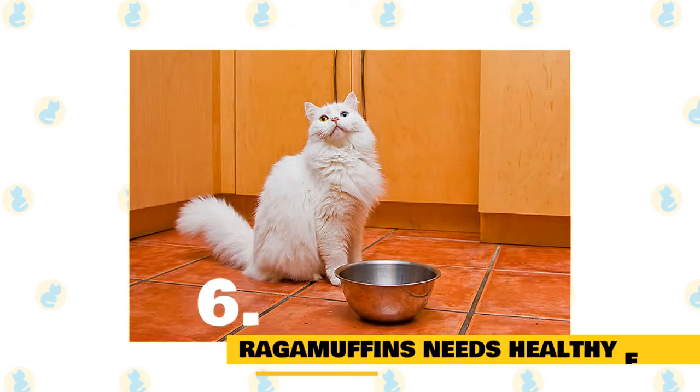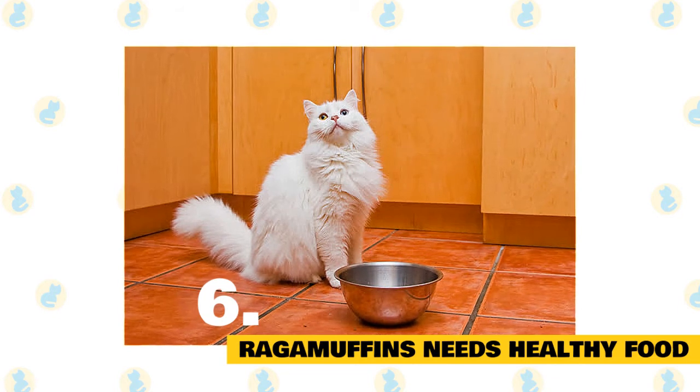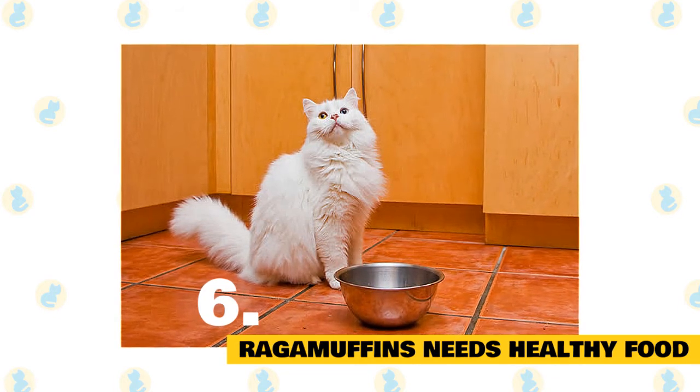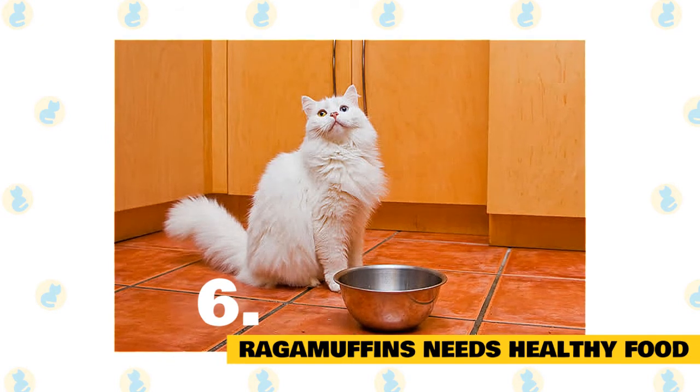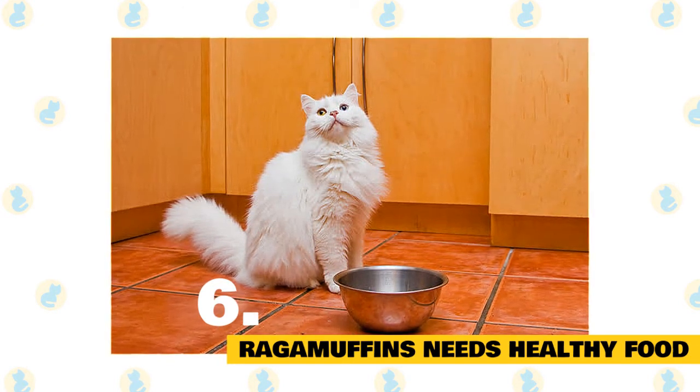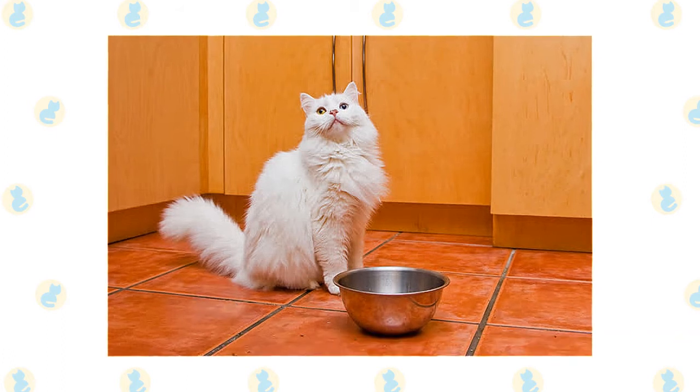Fact 6: Ragamuffins need healthy food. Ragamuffins are muscular, heavy breeds with a great appetite for food. They have high calorie requirements when it comes to their nutrition. To keep them healthy and happy, you need to feed them regularly with both dry and canned foods.